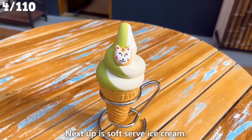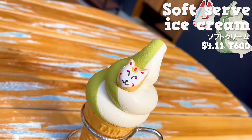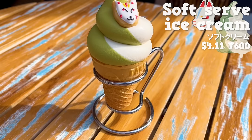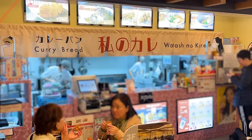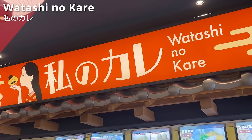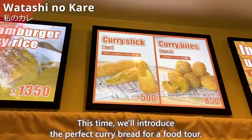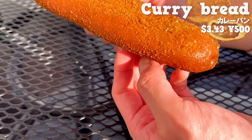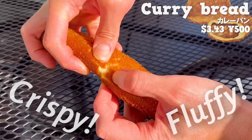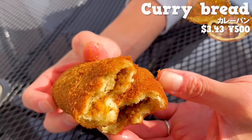Next up is soft serve ice cream topped with a cute cookie shaped like a fox. There is no bitterness and the matcha aroma spreads in your mouth — the sweetness of the milk is just right. There are three types of cookies available. The next shop is Watashi no Kare, a curry specialty shop. We'll introduce their curry bread, perfect for a food tour. It's shaped like a slender stick — crispy outside, fluffy inside, not too spicy, with the umami of minced meat. The size is small, so you can easily try it.